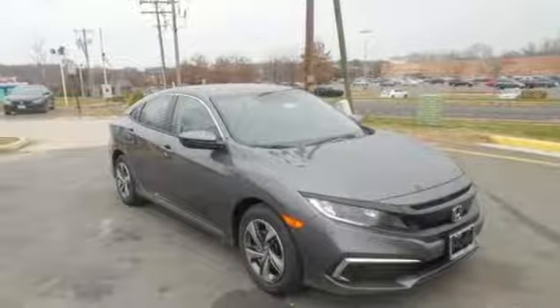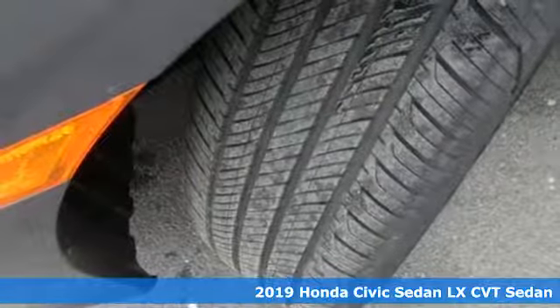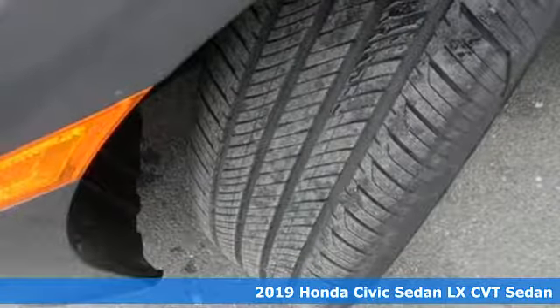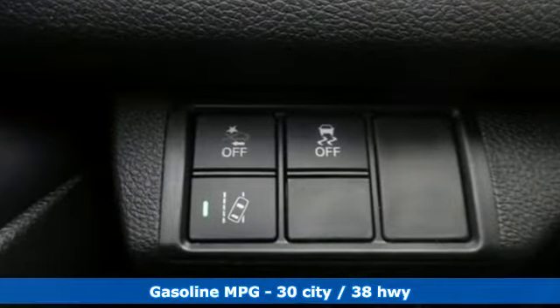Here's a new 2019 Honda Civic Sedan. It's efficient and fun. It's practical and fun. The Civic is perfectly suited for your life and fun. And with features like these, every drive is a pleasure.